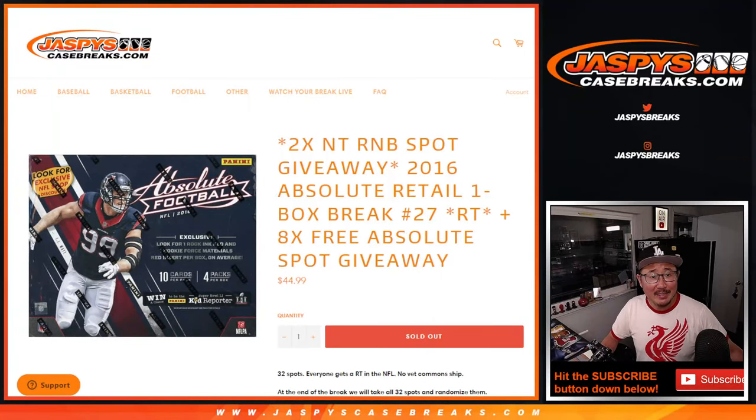Hi everyone, Joe for Jaspi's CaseBreaks.com, coming at you with 2016 Panini Absolute Football Retail Box, Premium Retail Box, number 27.